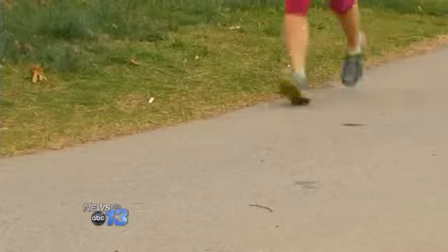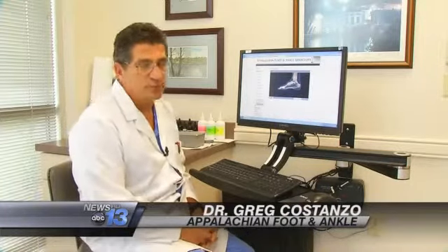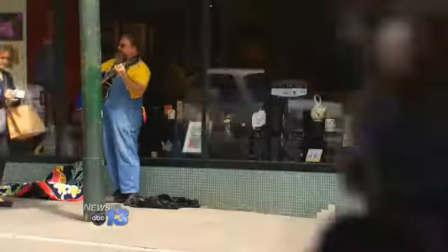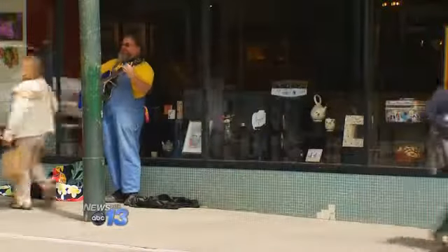We see stress fractures with metatarsals. We see a lot of heel pain, plantar fasciitis, heel spur syndromes. Dr. Greg Costanzo is a podiatrist at Appalachian Foot and Ankle Associates. This time of year, it's common to see a variety of injuries to your feet.